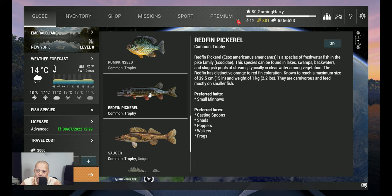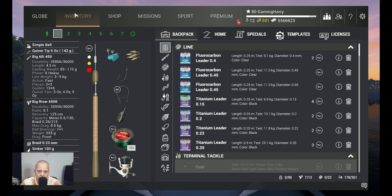The species can be found in lakes, swamps, backwaters, and sluggish pools of streams, typically in clear water among vegetation. The redfin has distinctive orange to red fin coloration — it's a beautiful fish. It can reach a maximum size of around 40 centimeters (15 inches) and 1 kilogram (2.2 pounds). They are carnivores and eat mostly smaller fish.